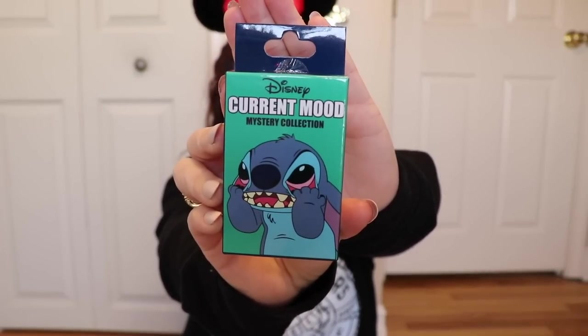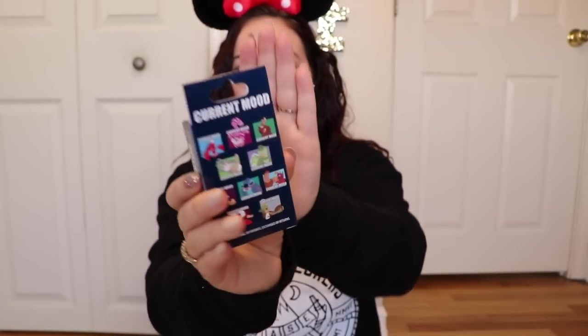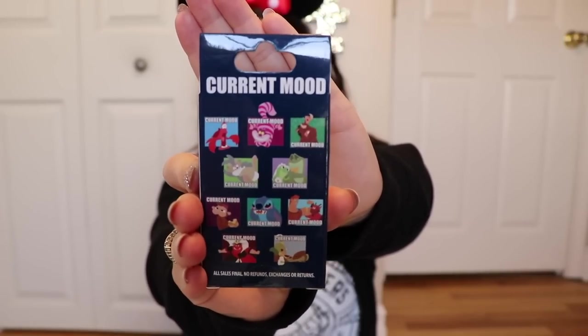This is what it looks like. It has Stitch right on the front, which is my homeboy. I love Stitch, one of my absolute favorite characters. Here are some of the Current Mood pins you can receive. I of course want Stitch. I would love Abu, Cheshire Cat. Sebastian's really cute, Thumper — they're all really cute, but the one I want the most is Stitch. I'm going to chop off the top of these bags and wish for Stitch.